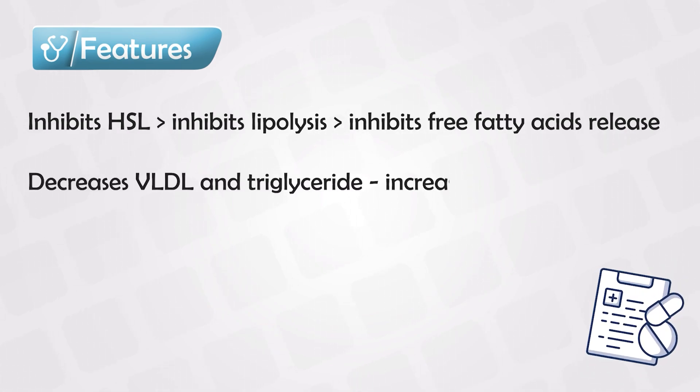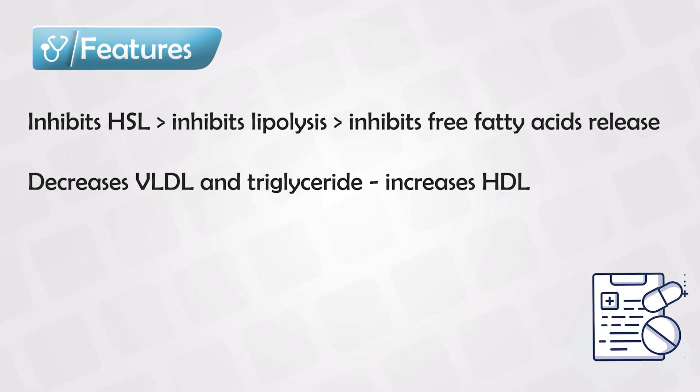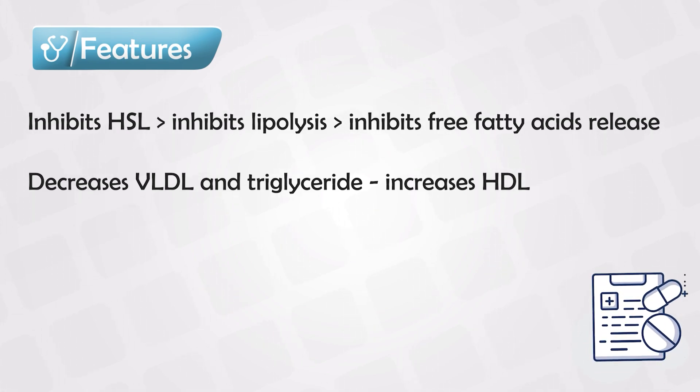Its main effect is decreasing the VLDL, and this mainly occurs in the liver, but it also decreases the triglycerides and increases HDL.